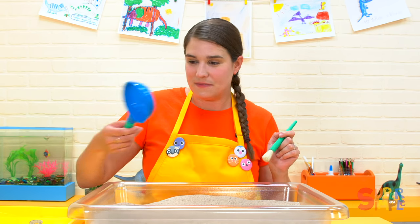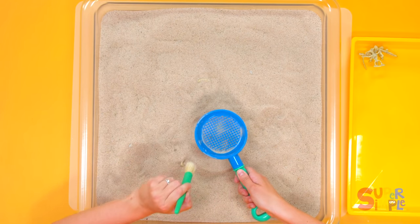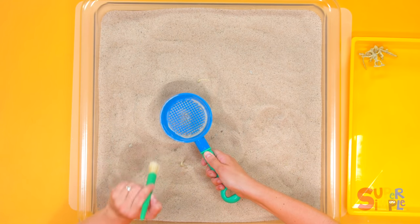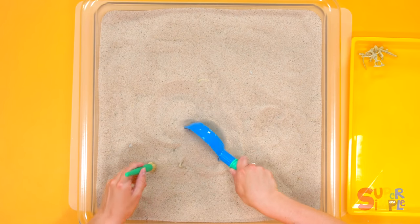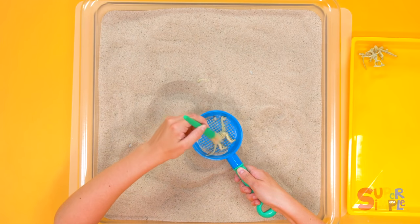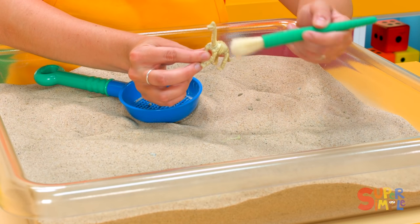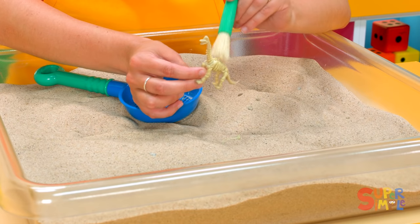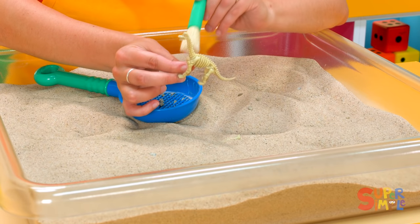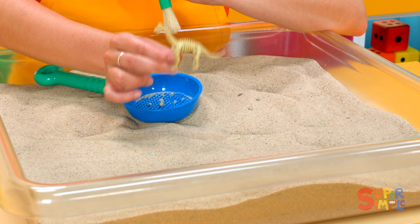Let's look for some more. I'm going to use this tool to lift up some sand and see what we can find. Nothing there, nothing there either. Maybe here — we found something! Brush away the sand, let's take a look. Look at this — this dinosaur has a long neck. Amazing. It's fun brushing away all the sand and making them nice and clean. How exciting!